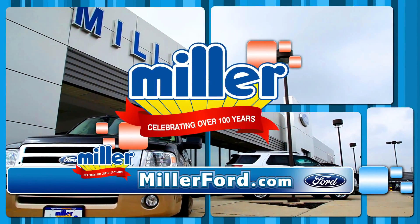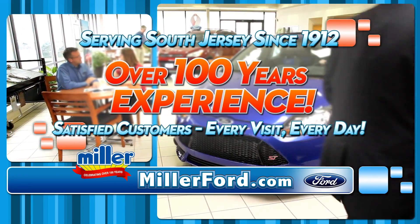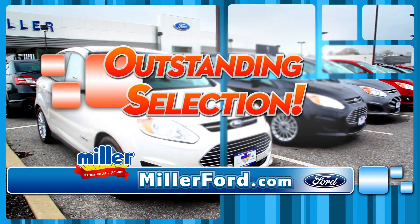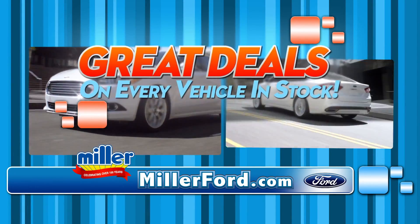It's easy to see why you should buy at Miller Ford. Miller Ford has been satisfying its customers for over 100 years because we deliver friendly service, outstanding selection, and fantastic savings, including great deals on every vehicle in stock.